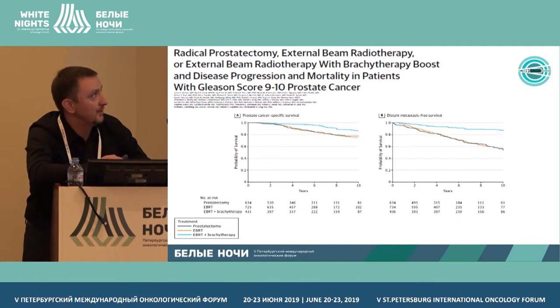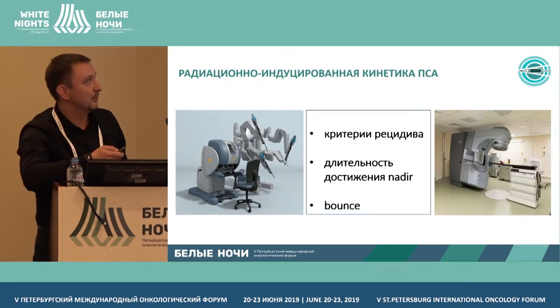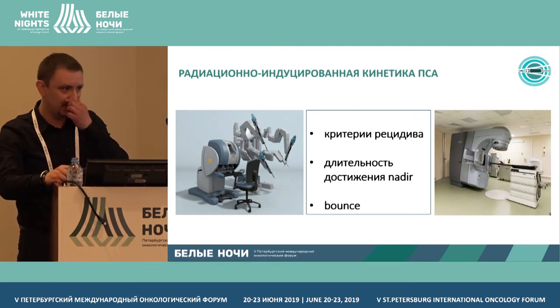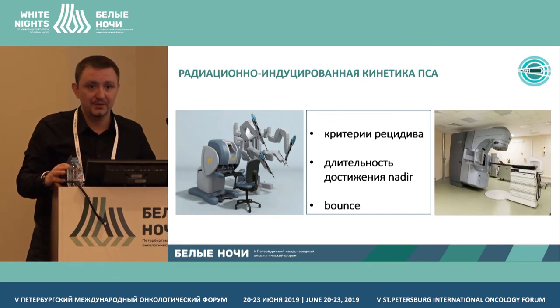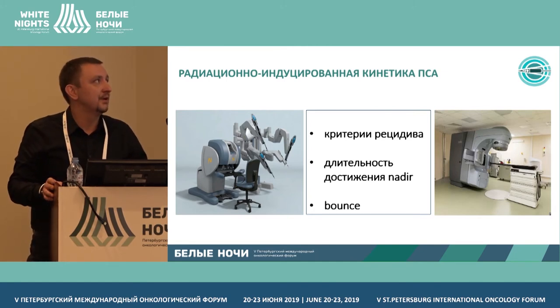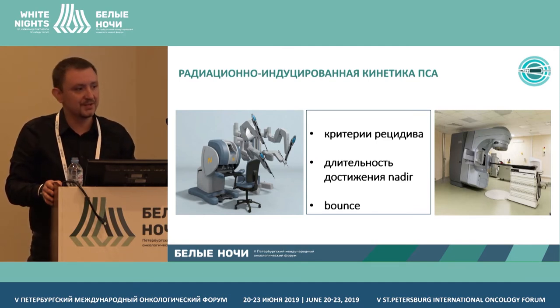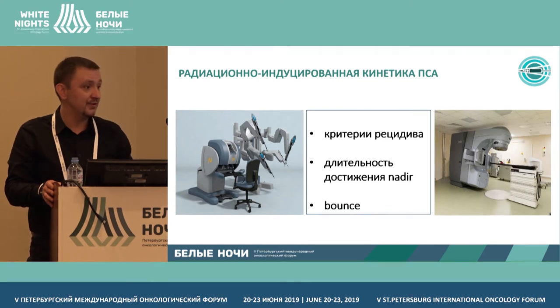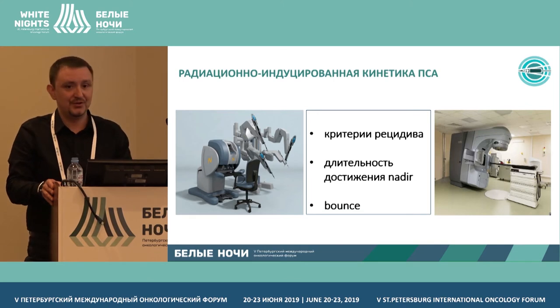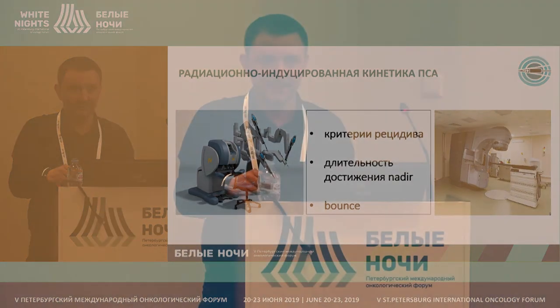Distant radiation therapy also has benefits in this case. In outpatient treatment, effectiveness both before and after surgery is assessed according to the patient's state. Nadir rates are quite different in various cases, and sometimes our type of treatment is judged by the same criteria, which causes complications. Thank you very much.